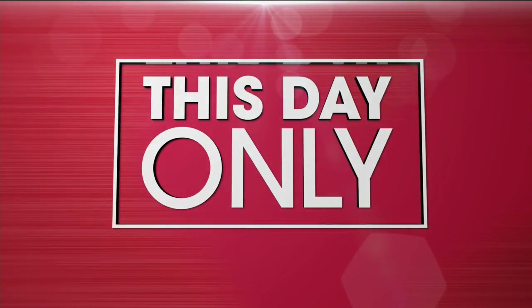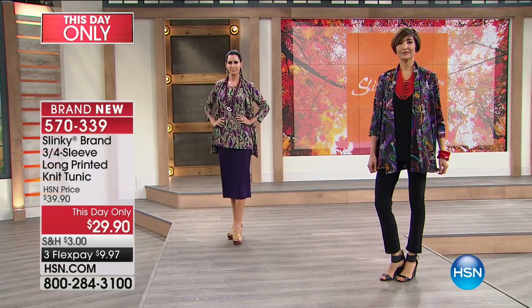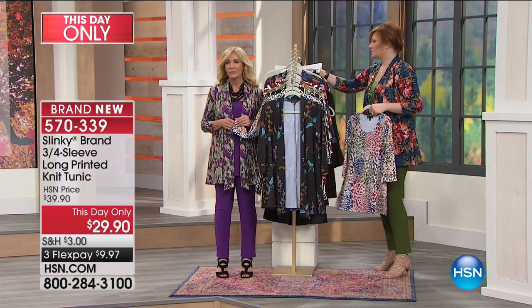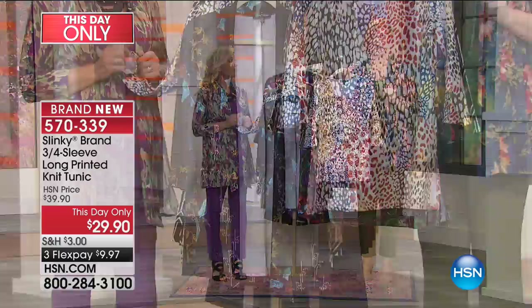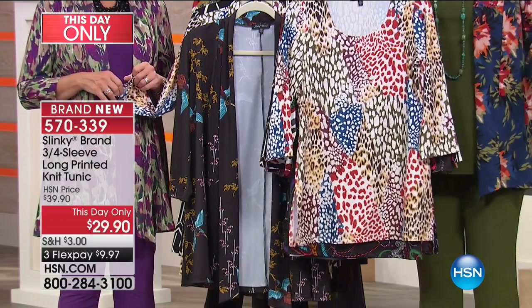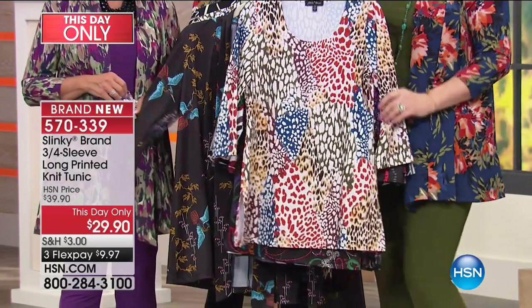Here is the three-quarter sleeve long printed knit tunic — we shared this last hour. Over 6,000 have already been spoken for on this scoop neck three-quarter sleeve top. We only have 1,200 left for the rest of the day. This was $39.90 and we're now at $29.90 — that's this longer knit tunic, about 30½ inches in length.